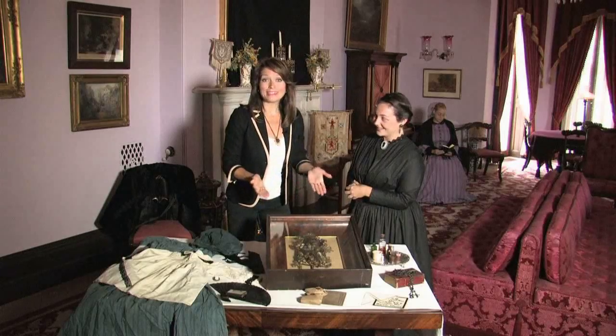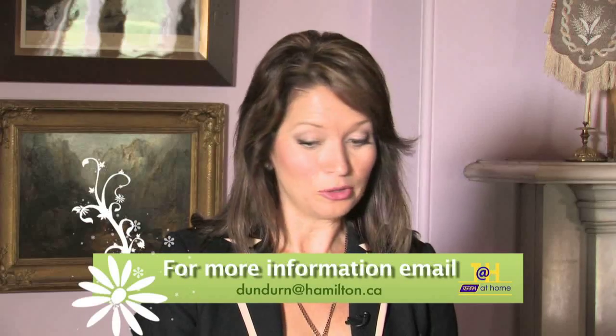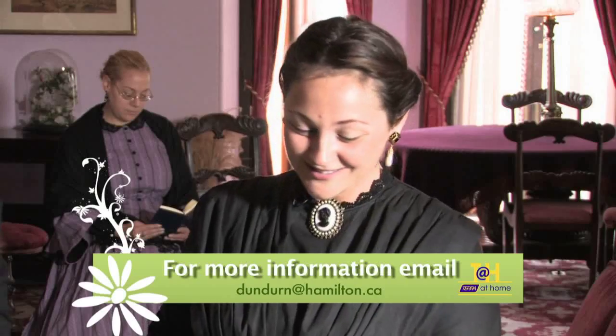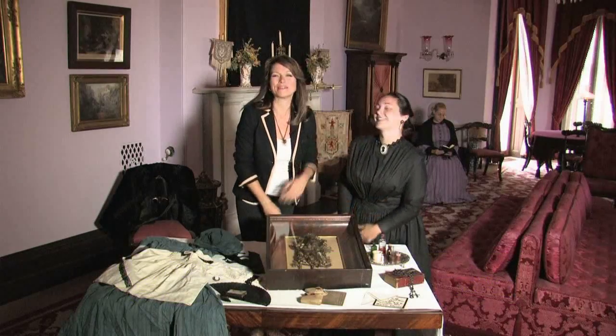I could talk to you for hours about this, but the best part is to come to the tour here at Dundurn Castle for the whole month of October and learn more. Dundurn Castle, right here in our community. Thanks, Bridie. Good information. We'll be back with more Terra at Home.